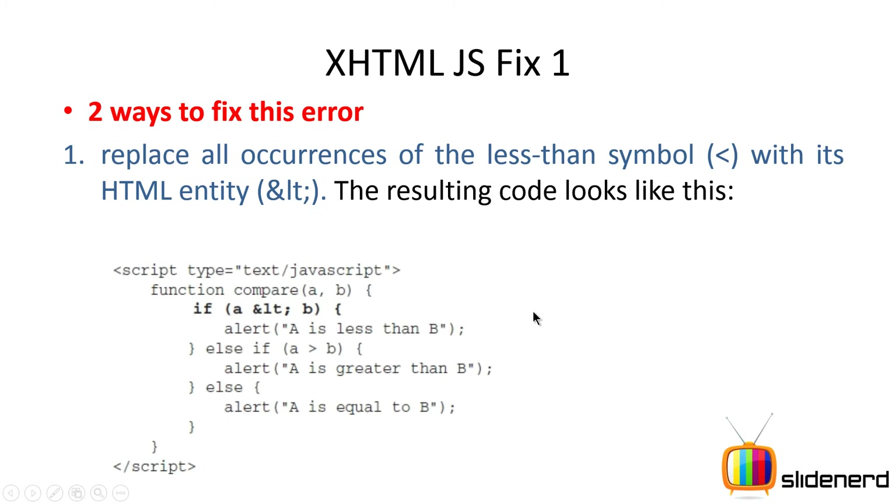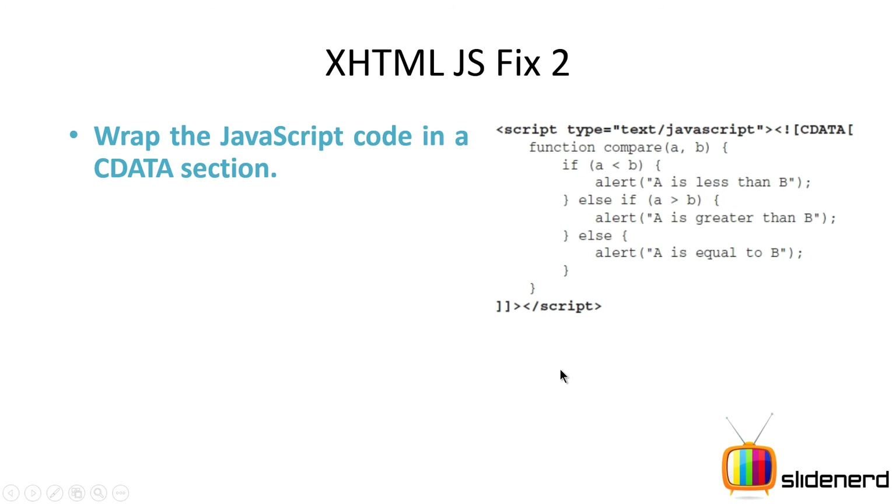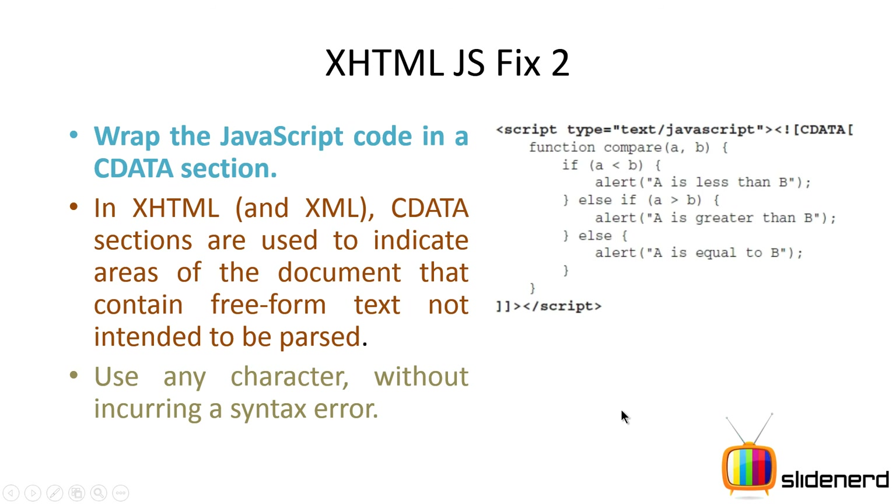However, using HTML entities doesn't look great, so there's another fix. You can use a special XHTML tag called CDATA, where you put your entire JavaScript function inside a CDATA section. The syntax opens with an angle bracket, exclamation mark, square bracket, 'CDATA', another square bracket, and at the end the square brackets close followed by a closing angle bracket. CDATA sections indicate areas of the document that should not be parsed — your HTML parser ignores everything inside it, but your JavaScript interpreter still runs the code, keeping your XHTML document completely valid.